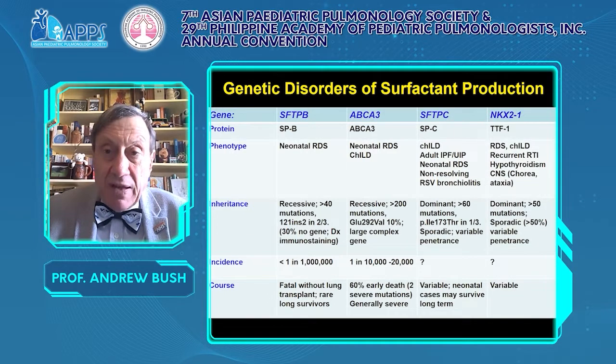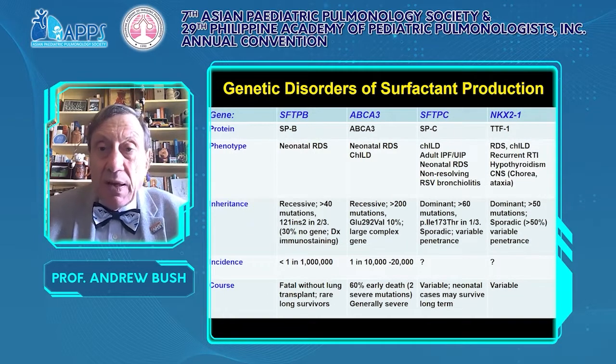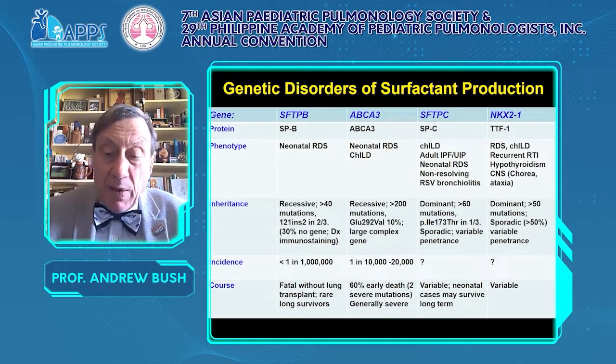Finally, NKX2.1 or TTF1 presents at any age with a large number of different mutations. It is dominant and may be associated with thyroid disease and ataxia — the brain-thyroid-lung syndrome — but may be an isolated phenomenon. You may get just interstitial lung disease with no other manifestation.